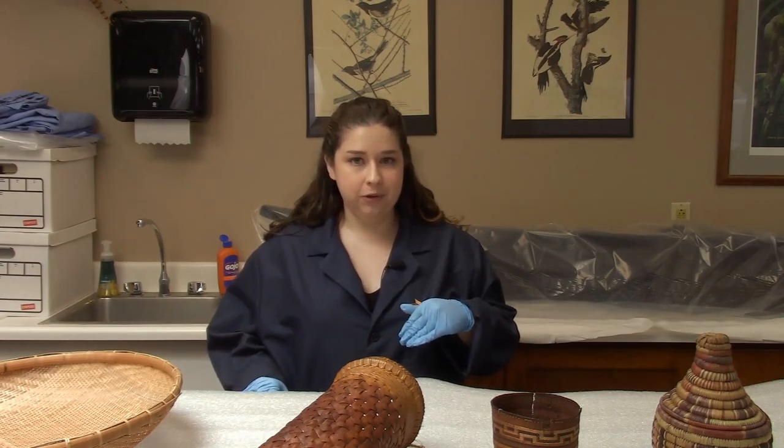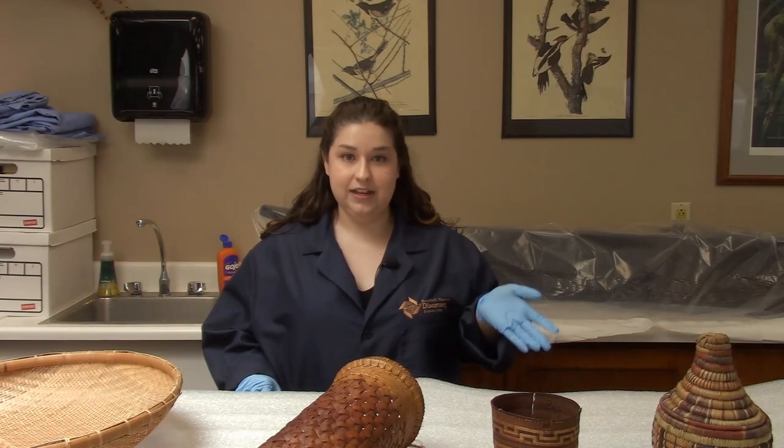Hi everyone, my name is Anna and I am collections manager and registrar here at the Boonshoft Museum of Discovery in Dayton, Ohio. Today I'm going to be showing you some amazing baskets from all around the world that we have here in our collections at the museum.